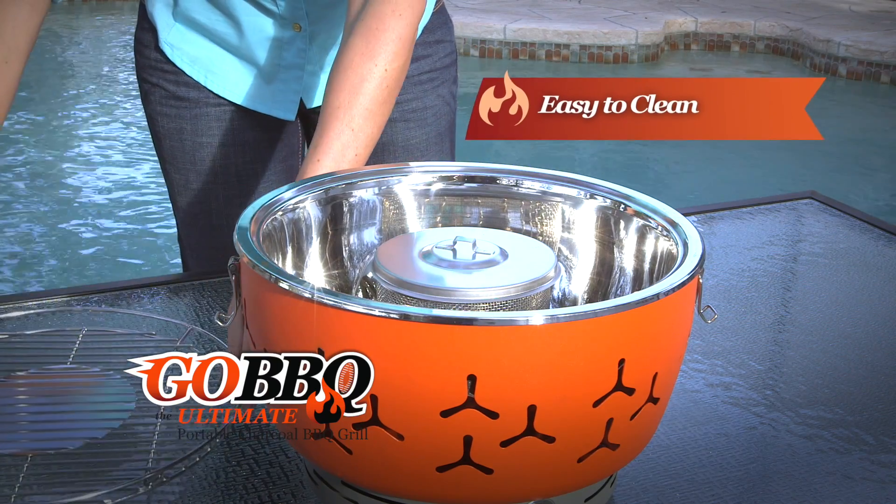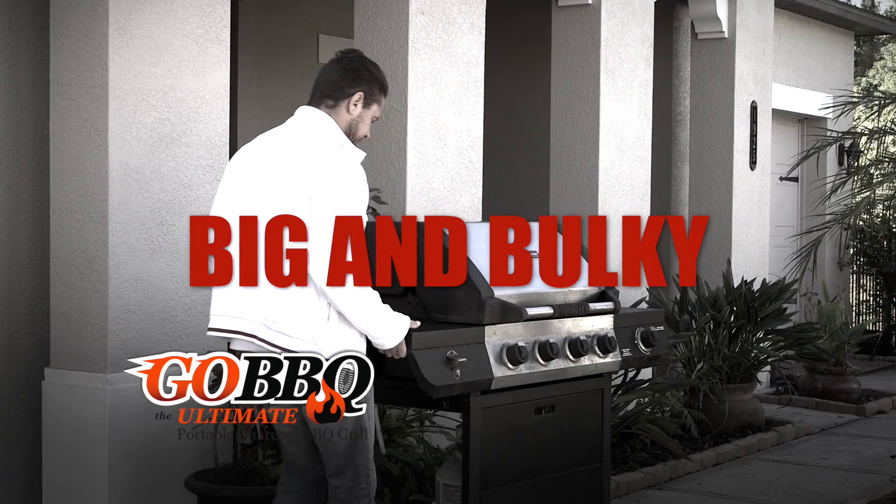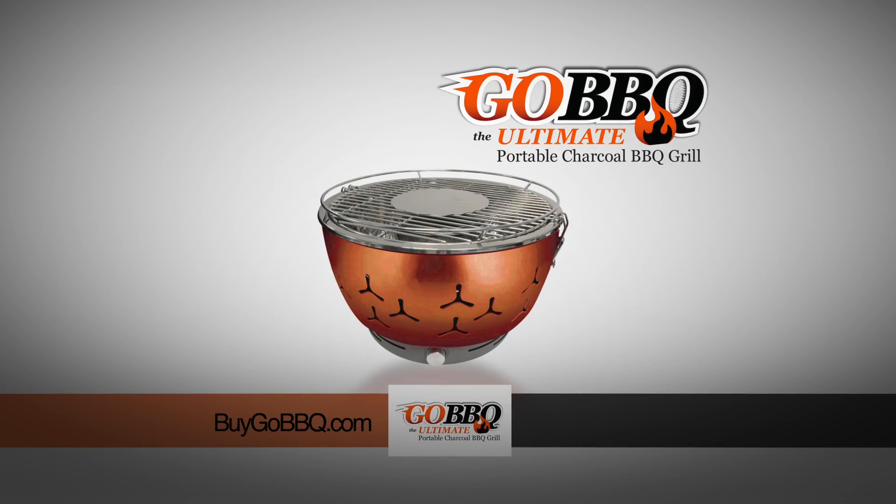It has a unique fat-drift tray that collects all the excess fat, and it quickly dismantles for fast and easy cleaning. Don't spend hundreds of dollars on those other grills that are big and bulky and take forever to clean. Get your very own Go! Barbecue grill.